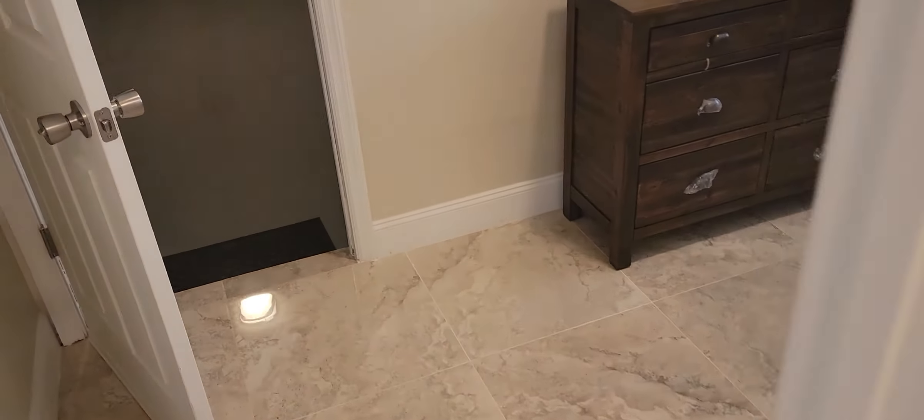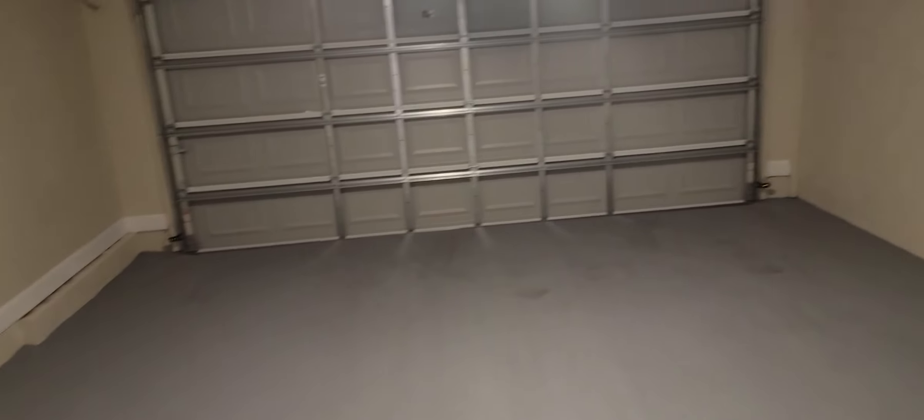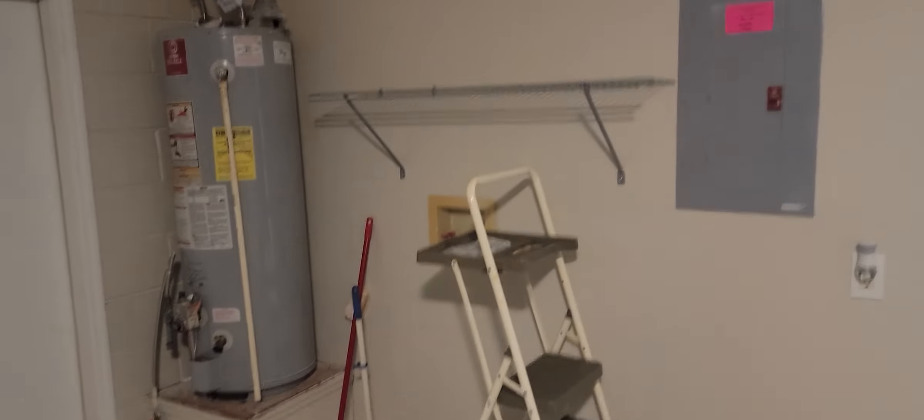We have the utility room here. And we have the garage right off of that — two-car garage. Big enough for any size project. You can see the hot water heater and the AC handler.